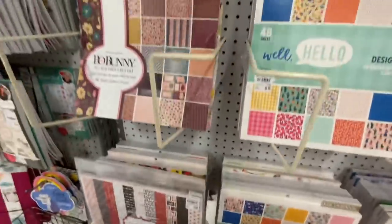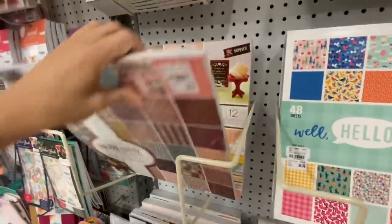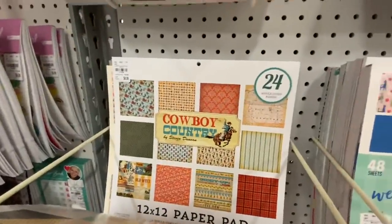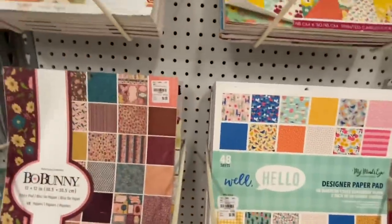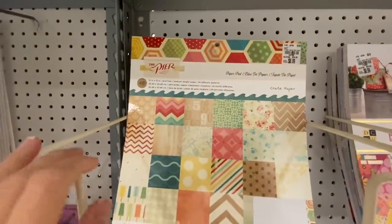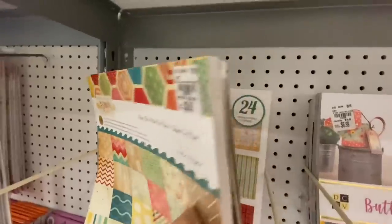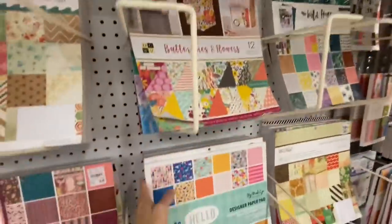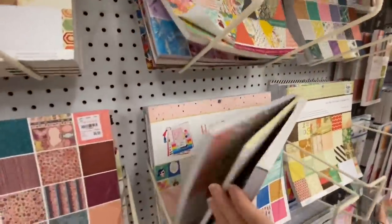There's more Bow Bunny stuff — I did see a ton of it. There are paper pads, die cuts, and all that kind of stuff, so if you are a Bow Bunny fan I would rush up there. Remember this collection? It is like hazy, sunshiny colors. So yeah, not a whole lot new, but I just thought I'd show you what my store has.